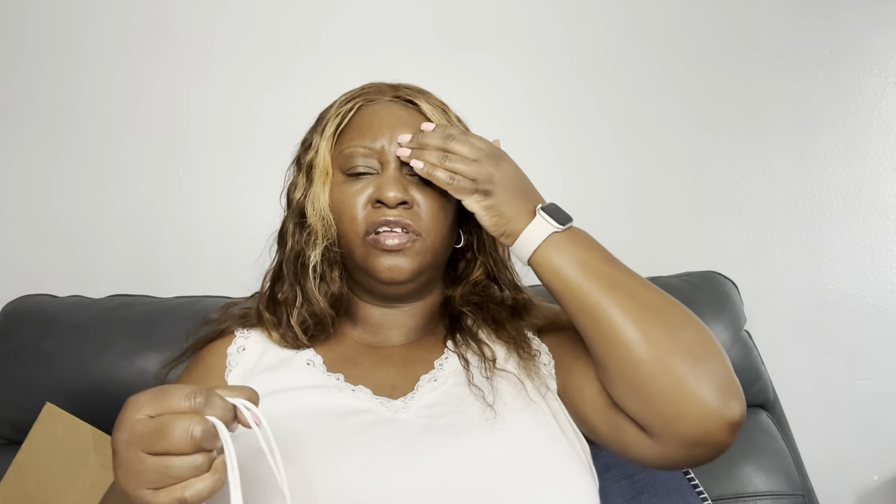I also got a few more things. I only got three candles from Bath & Body Works because I already have a lot of candles, but they were having a sale — I think they were $13 or $12 — so I got me three of them.